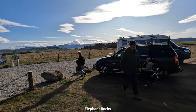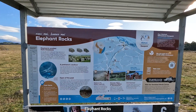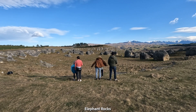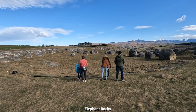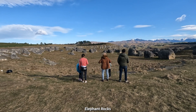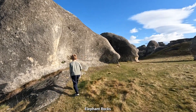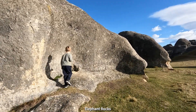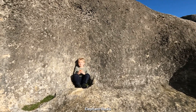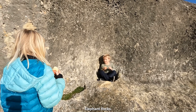Made it to Elephant Rocks — we're just going to take a wander down there. This was used as a filming location in one of the first Narnia films, I think The Lion, the Witch and the Wardrobe. Found your little seat. This is comfy because it's grass in here.